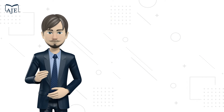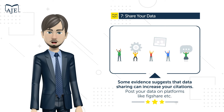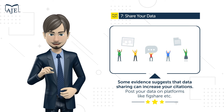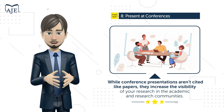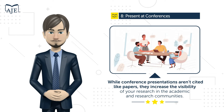Technique number seven: share your data. Some evidence suggests that data sharing can increase your citations — post your data on platforms like Figshare, SlideShare, or contribute to Wikipedia with links to your published manuscripts. Technique number eight: present your work at conferences. While conference presentations aren't cited like papers, they increase the visibility of your research in academic and research communities.